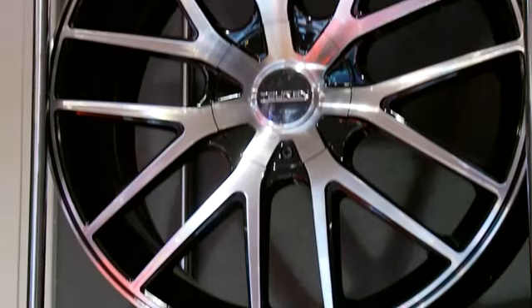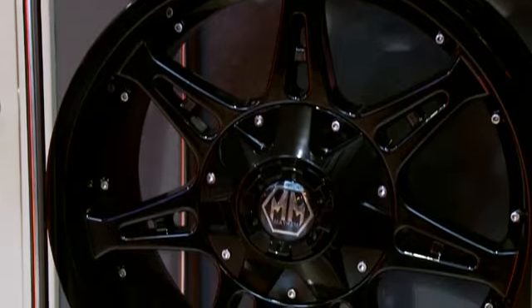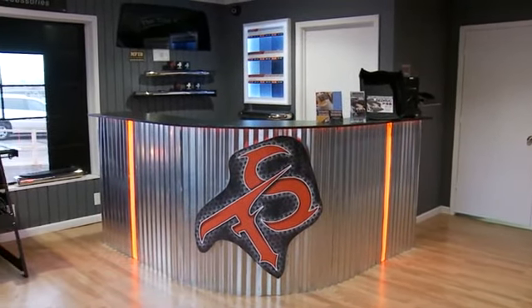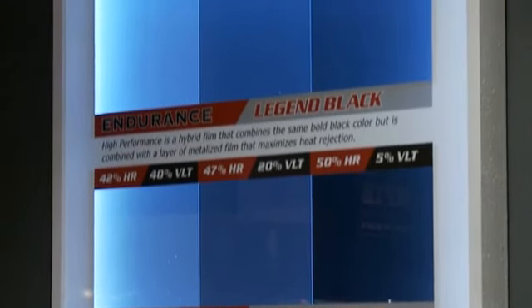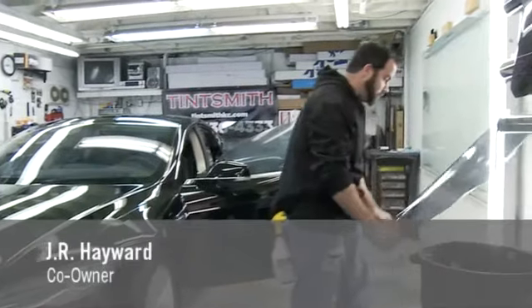Along with window tinting, Tentsmith also offers a wide variety of automotive accessories to help add that custom look to your car, truck, or SUV. What sets us apart from our competitors in the area is we offer a true lifetime warranty product. We also offer three different window films that can vary in heat reduction, infrared rejection, and UV protection, as well as our installation process.